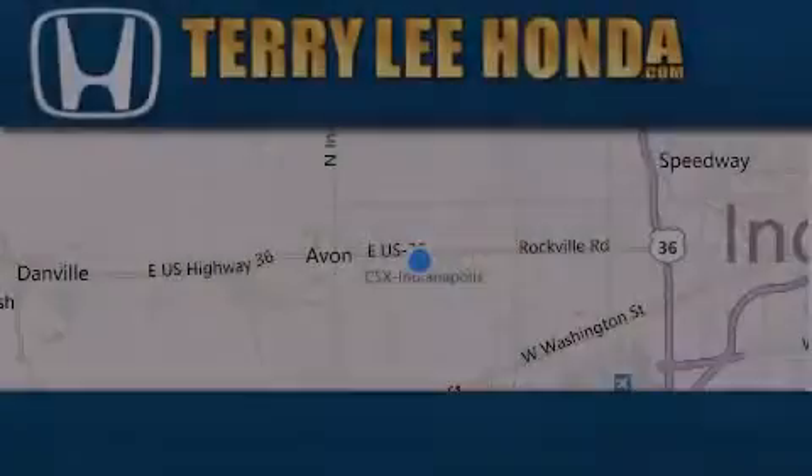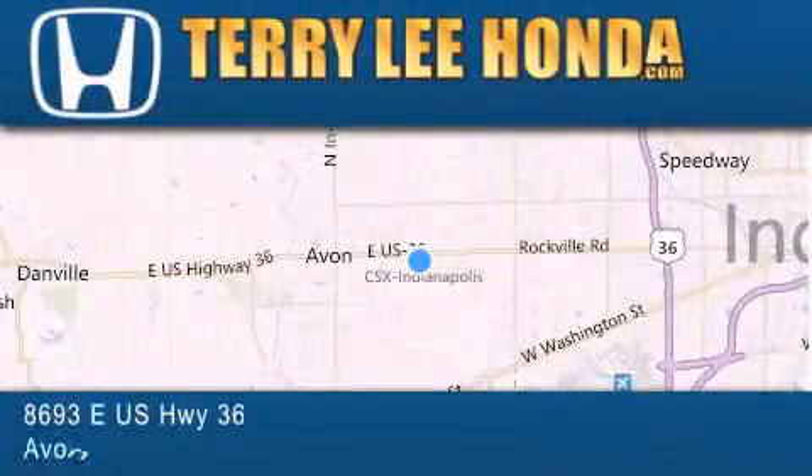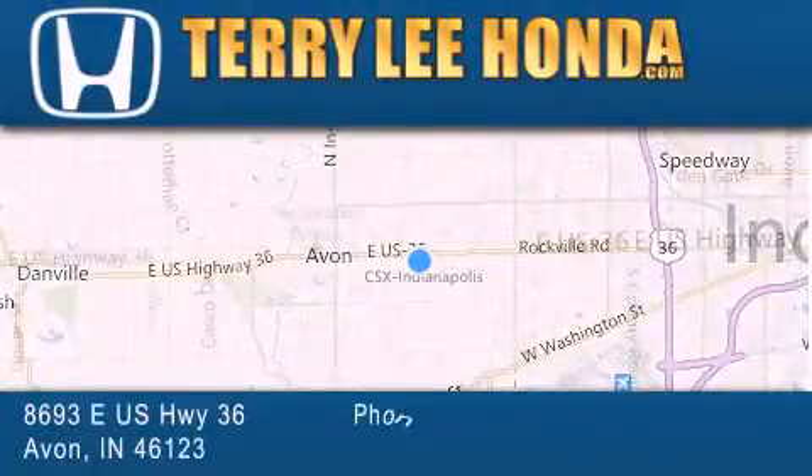Side curtain airbags, air conditioning with automatic climate control, cruise control, full power accessories — and this vehicle has less than 20,000 miles.